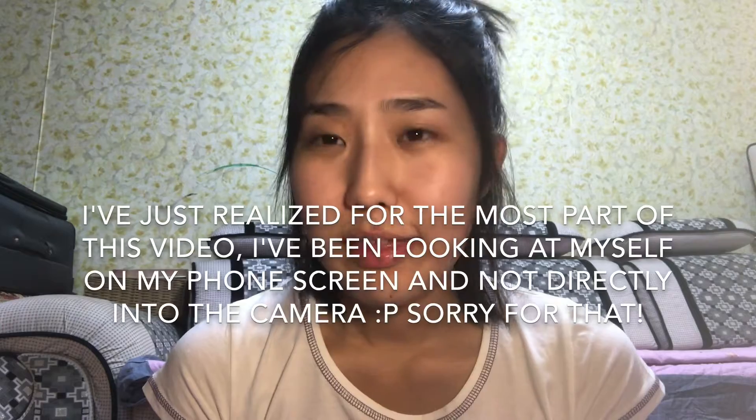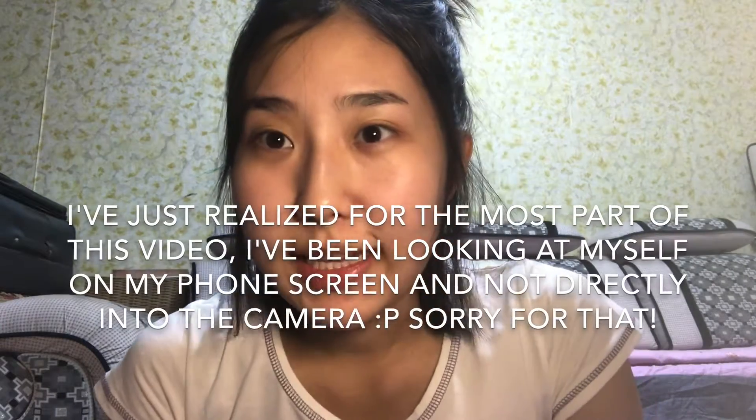Today I wanted to teach you guys numbers in Mongolian, and how you can purchase or buy things at the stores when you come to Mongolia. I'll teach you one to two thousand — that's a lot of numbers, right? But it's pretty simple, really similar to English numbers. I think in almost all languages, numbers are pretty easy.